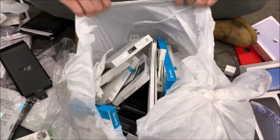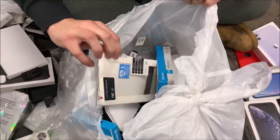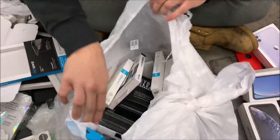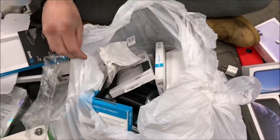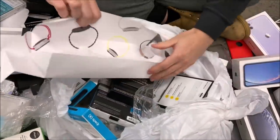Just trash here, pulling more boxes out and checking to make sure there are no cases inside. There's also an Apple Watch box.